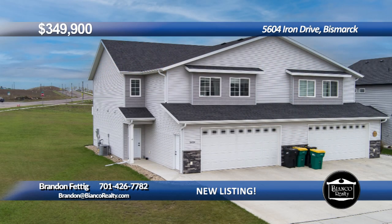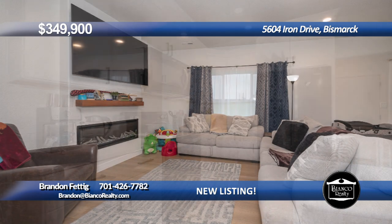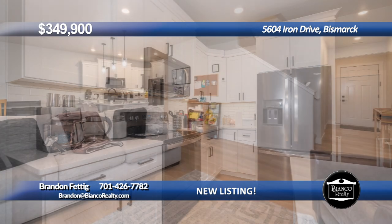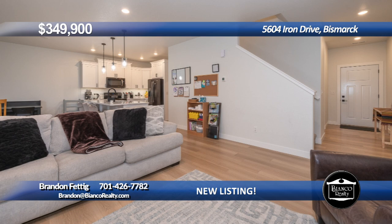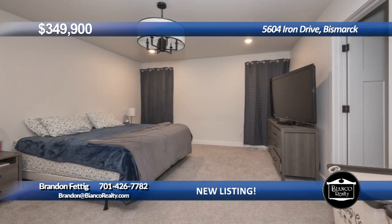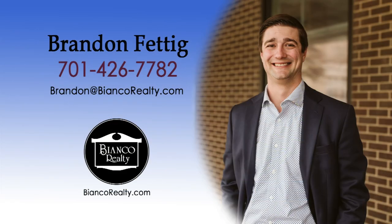Make this 2020 constructed home your dream home. This stunning corner lot home is located in northeast Bismarck in the Silver Ranch development. Upon entering this beautiful slab-on-grade home, you will find a top-notch kitchen open to the dining and living space with a cozy fireplace, a convenient half bath, and patio located off the dining. The second floor boasts four bedrooms, two bathrooms, and a laundry room. You must check out the spacious primary suite with a double sink vanity. This amazing property also has a large attached double-stall garage. Call Brandon Fettig at 426-7782 today at Bianco Realty.